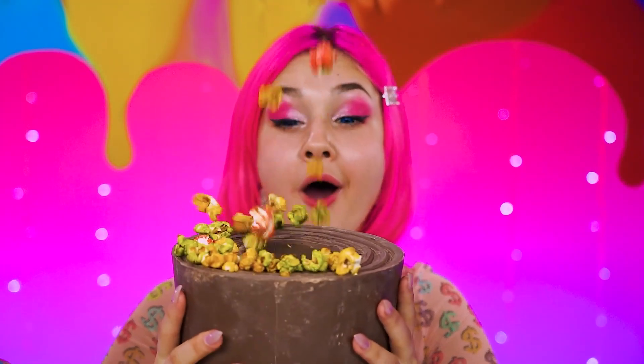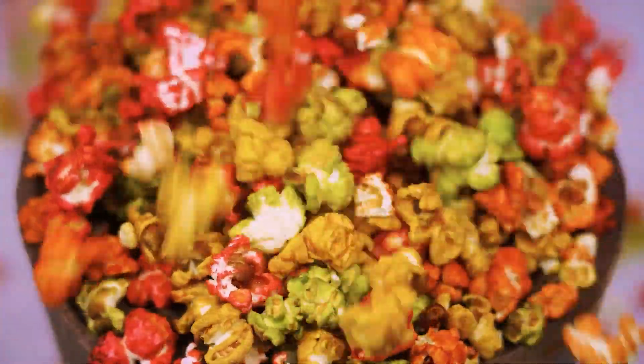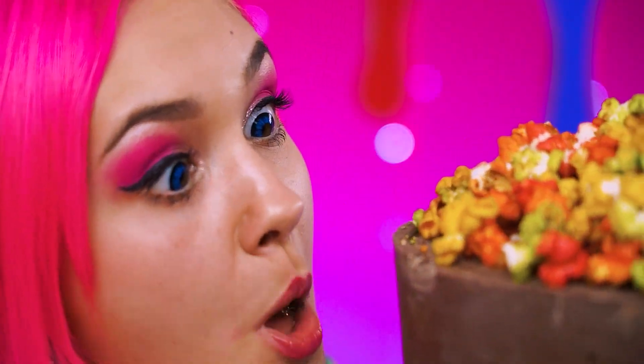My favorite weather — candy corn rain! So cool! Enjoy, sweet Hailey! That looks freakin' awesome! Chomp! That's a 10 out of 10!